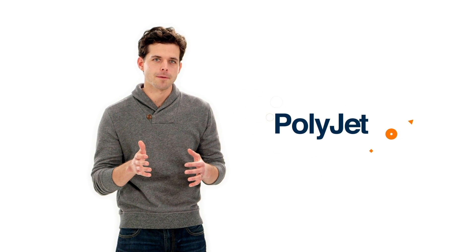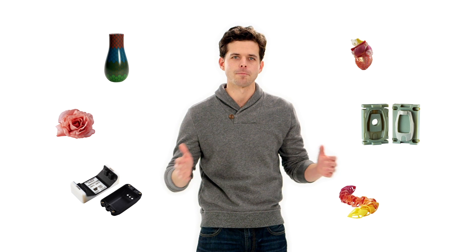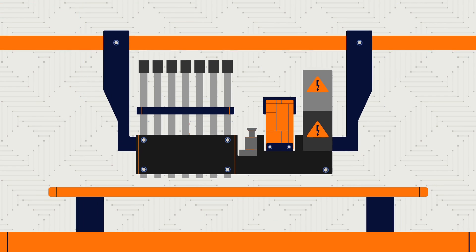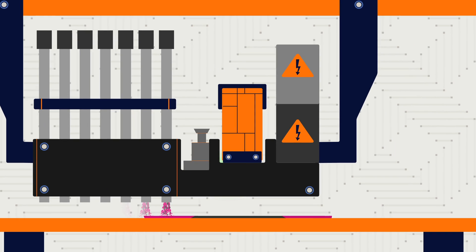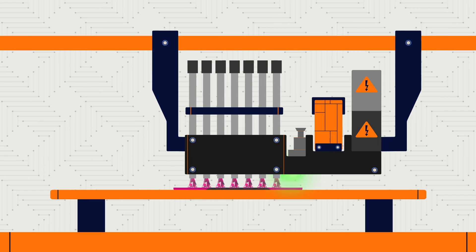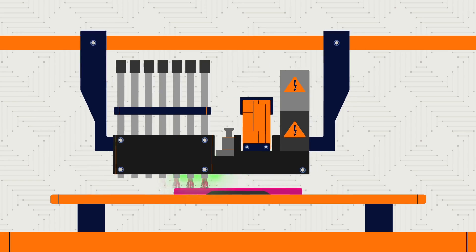PolyJet is a 3D printing method that makes beautiful, precise models in a huge variety of materials and colors. It works like an inkjet printer, but instead of jetting drops of ink, PolyJet 3D printers jet tiny droplets of liquid plastic. A UV light instantly cures the plastic, solidifying it.